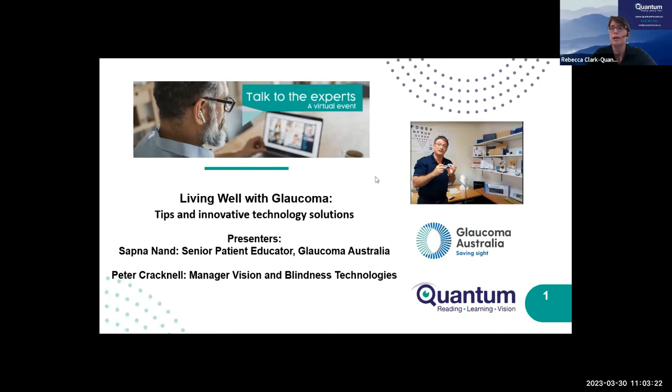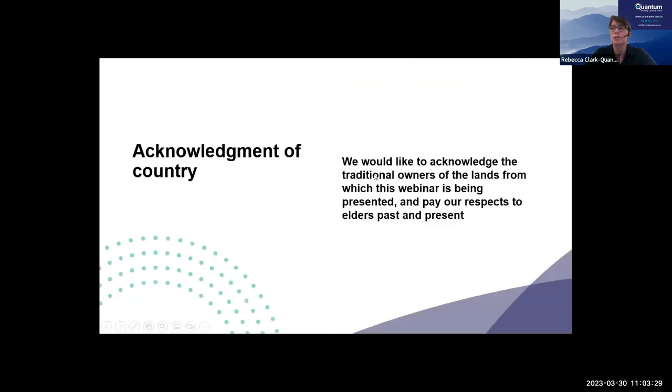I'm Rebecca Clark, and I'm doing the facilitating today. I'd just like to start by acknowledging the traditional owners of the land from which this webinar is being presented, and pay our respects to elders past and present. For me, it's the Darug people here in what's now Northwestern Sydney.